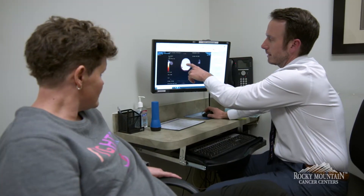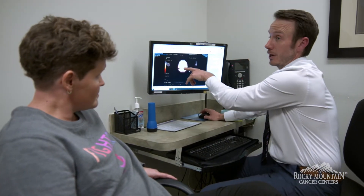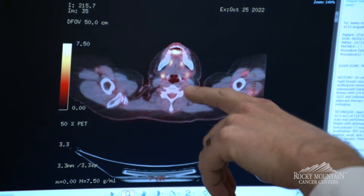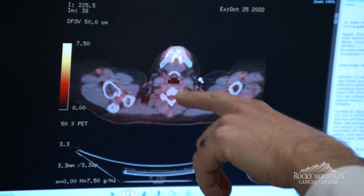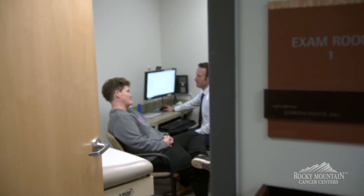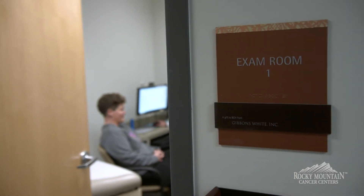One thing that's really important for radiation is the planning session, which we call a CT simulation. That's really the first step which forms the basis of each individual radiation plan. We go through the process — this being generally a daily treatment, really only about a 15 minute appointment — and try to explain a little bit about what their experience is.